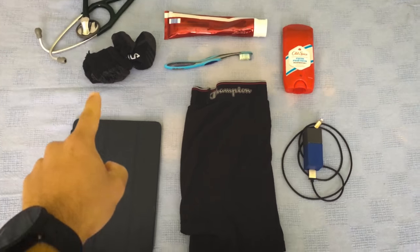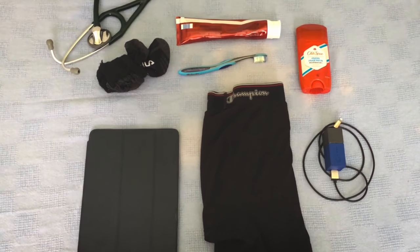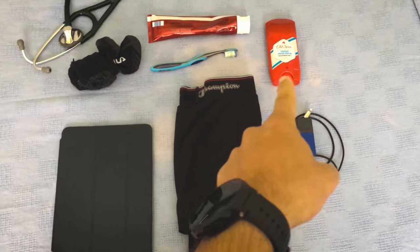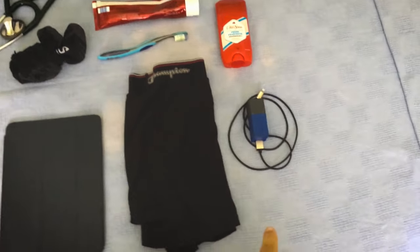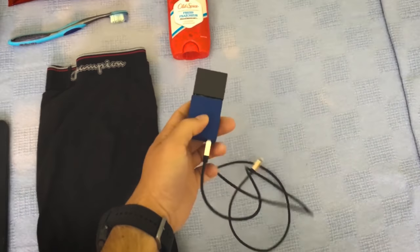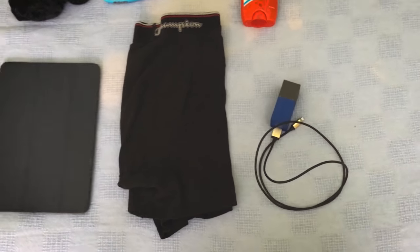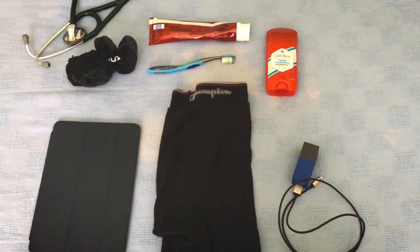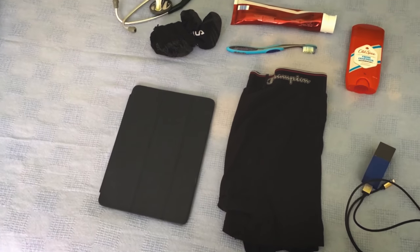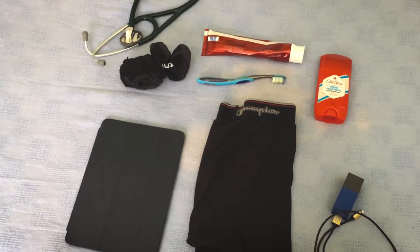It's really important to have an extra pair of socks and underwear — you would not believe how stinky your feet get on call, it's weird. Deodorant of course. And finally, make sure you bring your cell phone charger, and if you've got one with a little external battery in it, that can also be a lifesaver because you can charge on the go. I usually bring an iPad or a laptop for when I have downtime to do some reading.